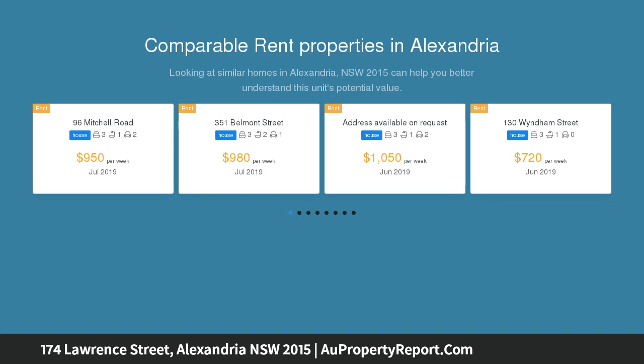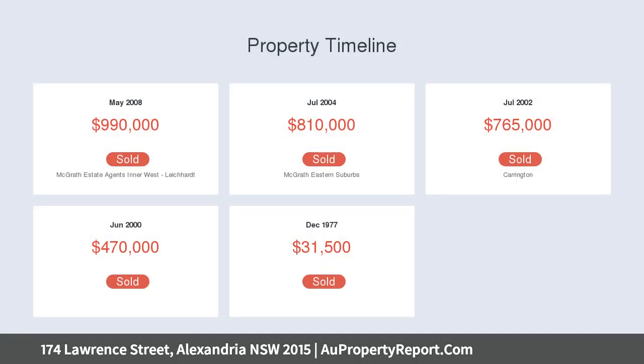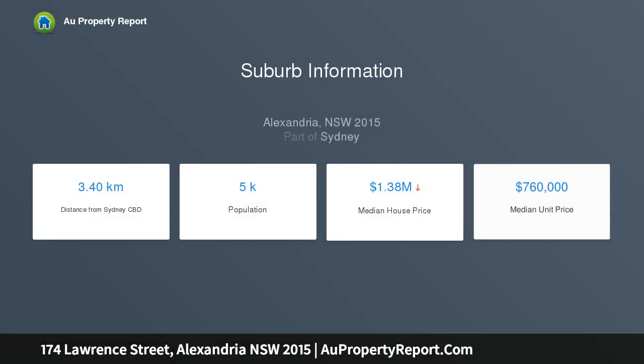Serenely situated in one of Alexandria's most sought-after streets, its stunning design promises effortless indoor-outdoor living and includes a completely private studio or semi-self-contained teen/guest accommodation. Dramatic high ceilings, polished concrete and timber floors, open plan living, French doors.